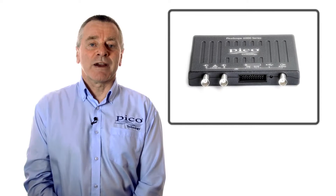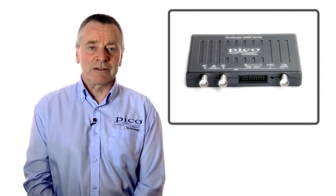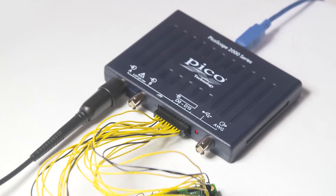The 2205A MSO mixed signal oscilloscope has two analog channels plus 16 digital channels for viewing and making measurements on digital or mixed technology designs.